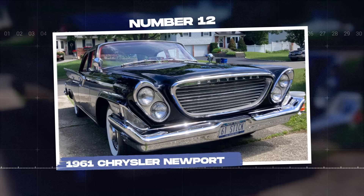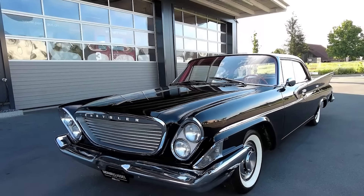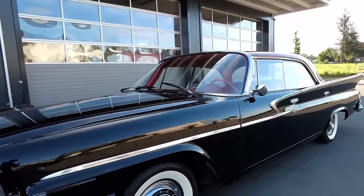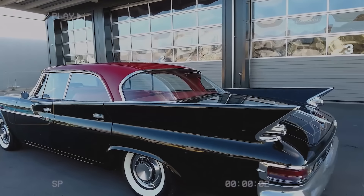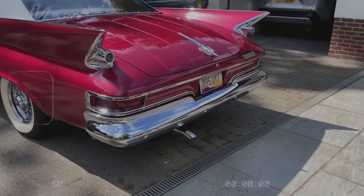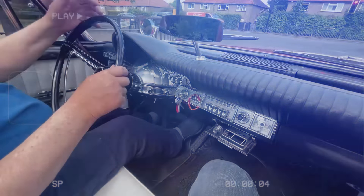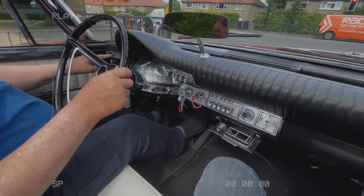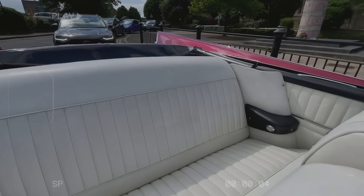Additionally, the inline-four engine was underpowered and not as smooth as competitors' engines. Initially, the Tempest was popular due to its innovative design and compact size, but its popularity quickly declined as mechanical issues became apparent. By 1964, Pontiac redesigned the Tempest, moving to a more conventional drivetrain and abandoning the unique features that had caused so many problems.